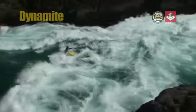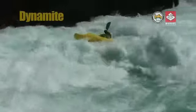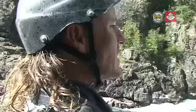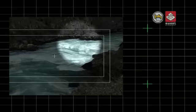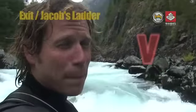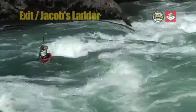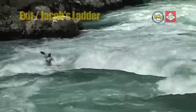Due to the power of the rapids through the Inferno section, most paddlers tend to swap their playboats for bigger, faster river-running boats. This here is Exit — the last rapid in Inferno. The line starts left of center, with the intention to bust right after the first big feature.